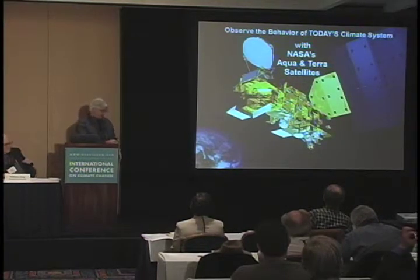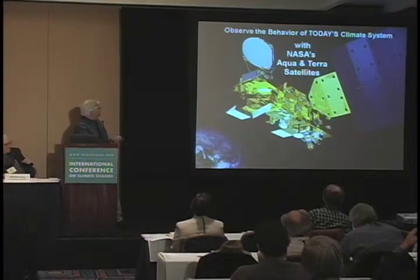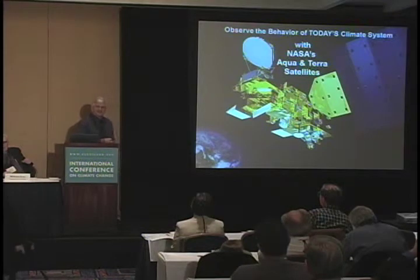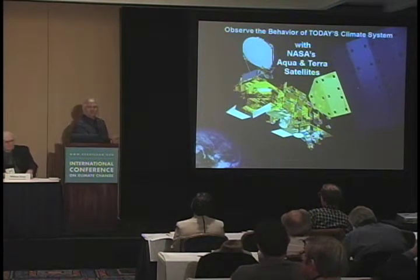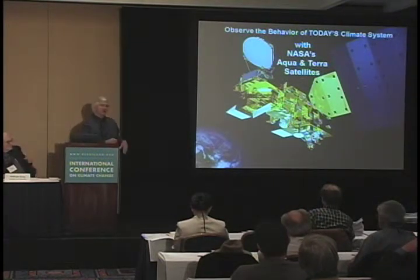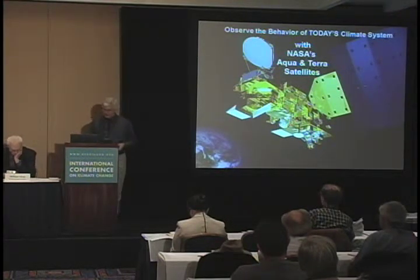I'm going to be showing you data from one of NASA's satellites — NASA's Aqua spacecraft. All instruments on it are still working well. This is the instrument I'm the lead scientist on, built by Japan. It monitors Arctic sea ice, sea surface temperatures, and all kinds of other things.